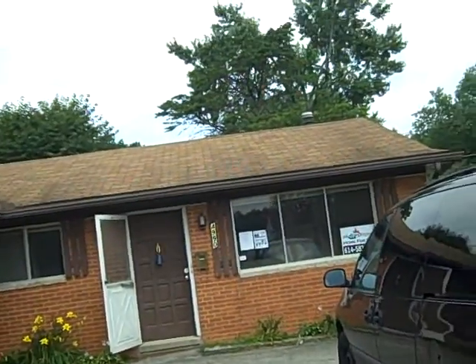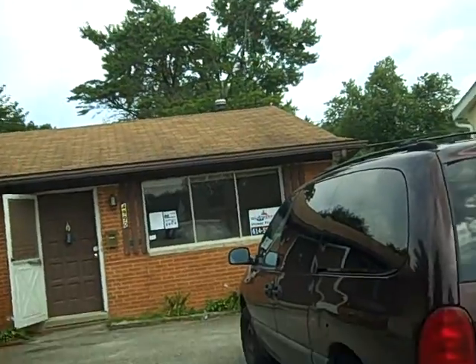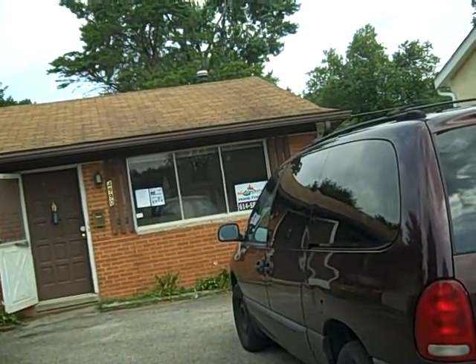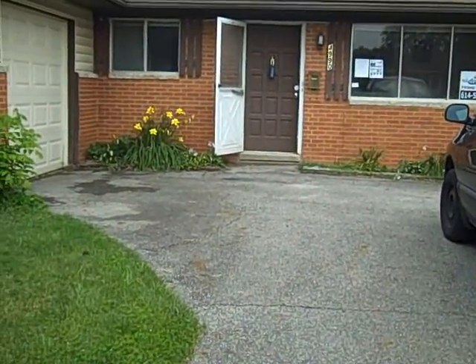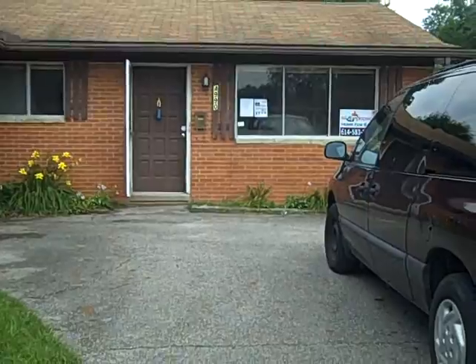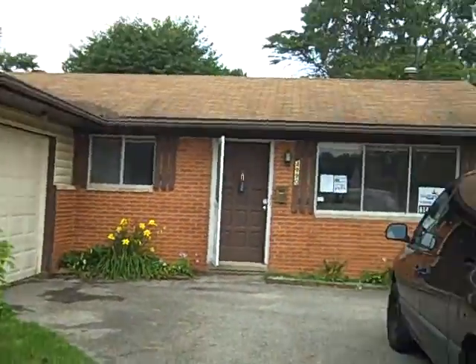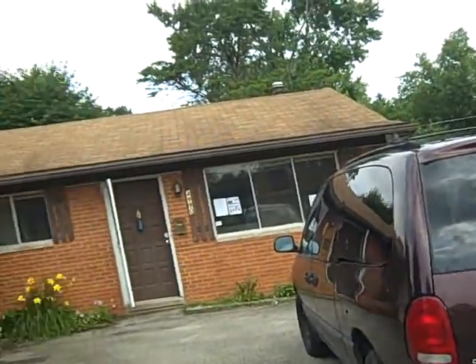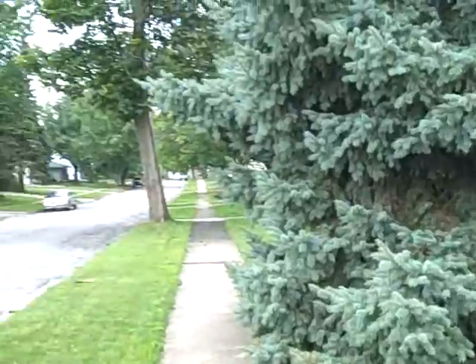East side of Columbus. It's a three-bedroom ranch. Sold for $79.99, asking low 40s per square foot, $1,200 neighborhood.